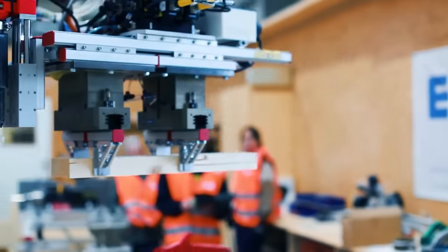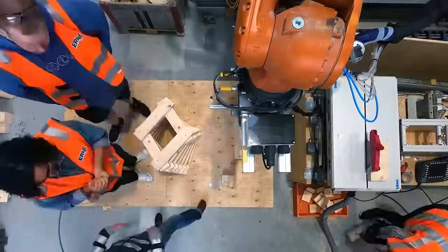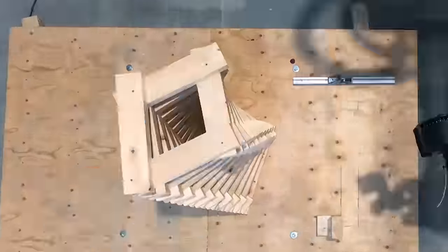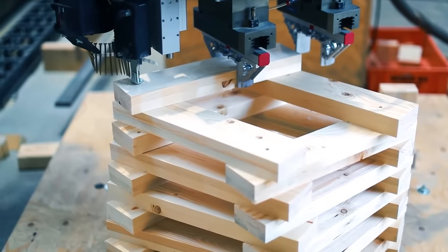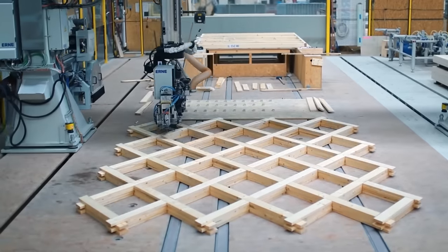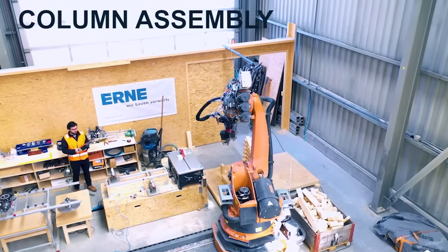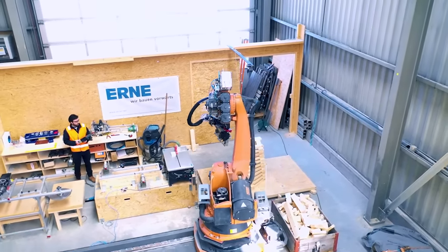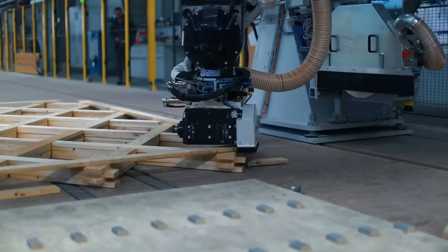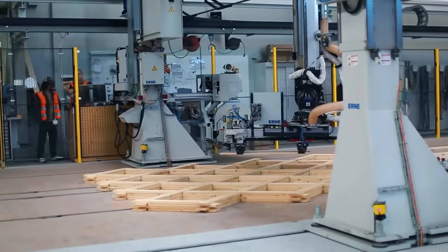The project also enlisted Erna AG Holtzbau, which introduced Europe's largest robotic timber construction system in 2015. This project serves as a prime example of how much easier and more efficient work becomes with the assistance of robots. The pavilion in the video is exceptional, comprising 456 parts, and it was finished in just three days.